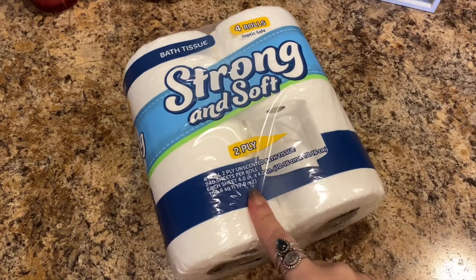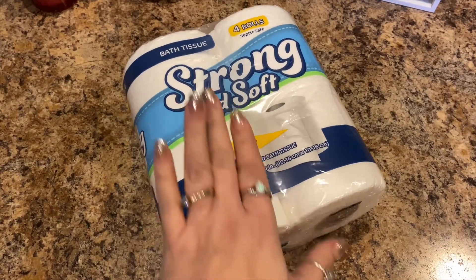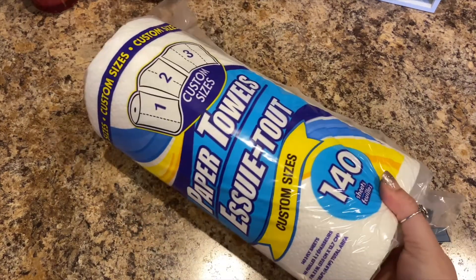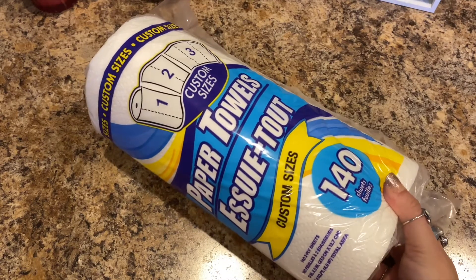Next I picked up two packages of the Strong and Soft two-ply bath tissue — I get this all the time, it's good toilet tissue. I also picked up another roll of the custom-sized paper towels, 150 sheets.